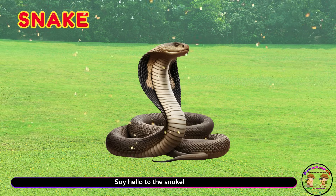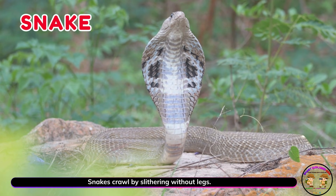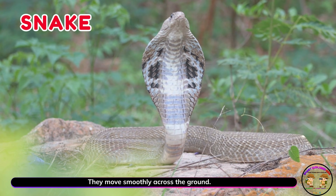Say hello to the snake! Snakes crawl by slithering without legs. They move smoothly across the ground.